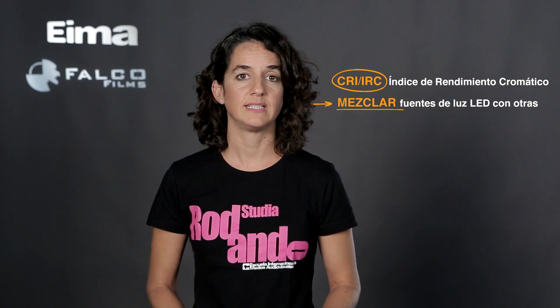Mezclar fuentes de luz LED con otras. Hasta ahora no podíamos mezclar fuentes de luz LED con tungsteno porque la sensación a ojo es que una daba verde y la otra daba magenta, ya que los LED tendían a tener dominantes de color. Ahora, gracias a que muchas de las luces LED ya tienen un buen índice de rendimiento cromático, es posible mezclar luces LED con tungsteno y que no haya ninguna diferencia de color apreciable.